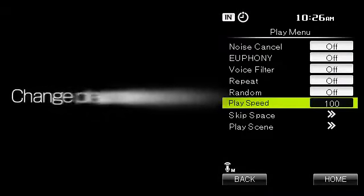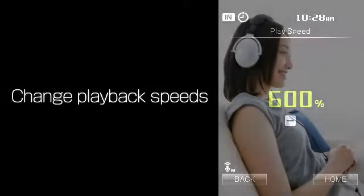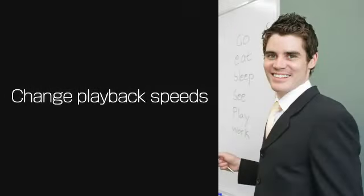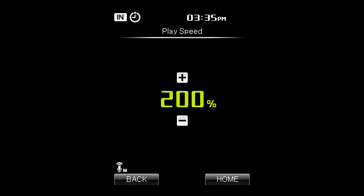You can also control the playback speed freely between 50% and 600%. This is very useful when studying foreign languages and quickly checking long recordings. For example: "Are you going to be at the party tonight?"